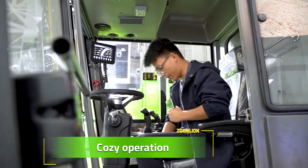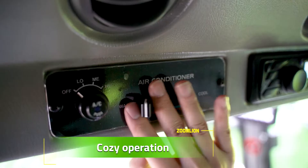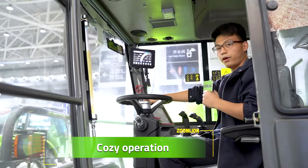Spacious cab, air suspension seat, diesel conditioner — how comfortable!